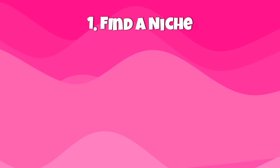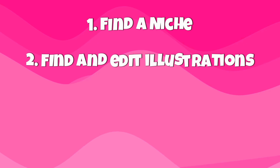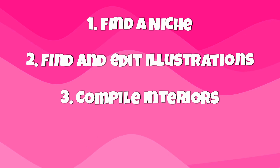First, we will find a best-selling coloring book niche. Then we'll find and edit illustrations for our interior. Next, we'll compile them using Canva. And finally, we'll create a book cover. If this sounds like something you would like to watch, then grab a coffee, whatever makes you comfortable, and let's get started.